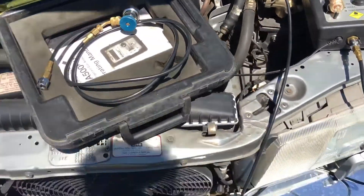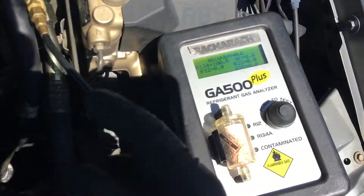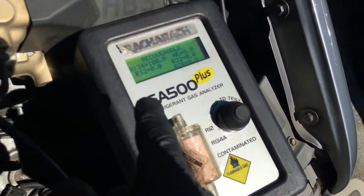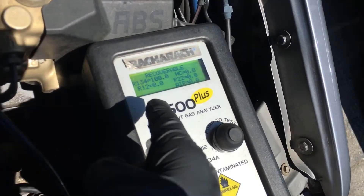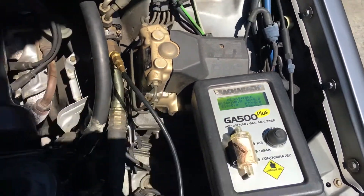So on this vehicle, I need to do a recovery. It's an old R12 vehicle. I'm hooked up. What do you see? 100% R134. No R12. No air. No R22. No hydrocarbons. Pure R134.